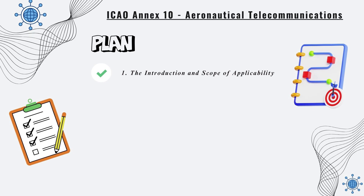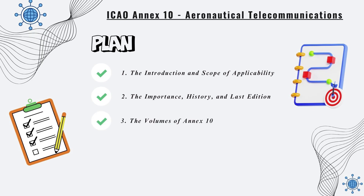We will first present the introduction and scope of applicability. Then we will cover its importance, history, and last edition. Next, we will discover the volumes of Annex 10. After that, we will discuss implementation, updates, and renewals. Finally, we will conclude with a brief summary.